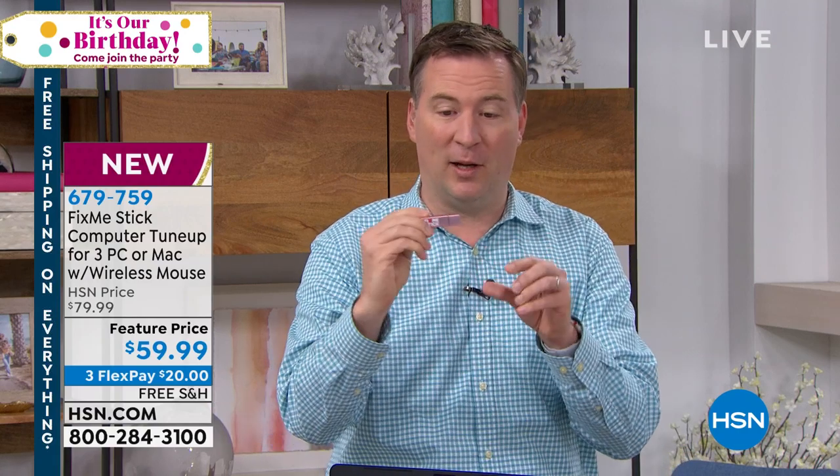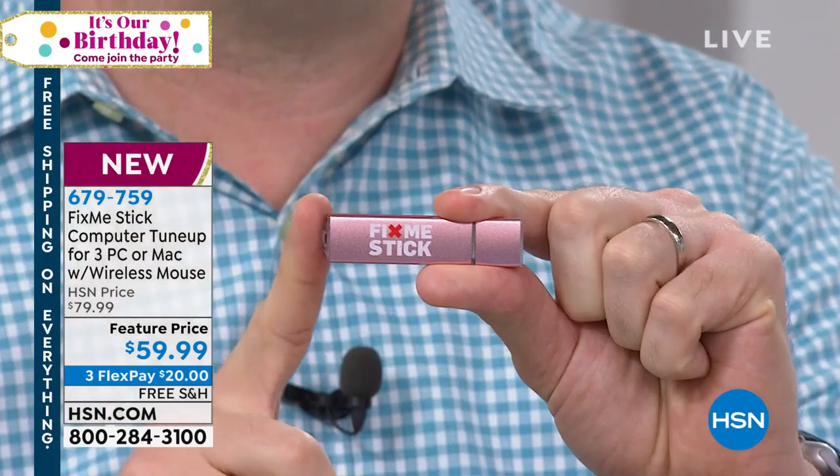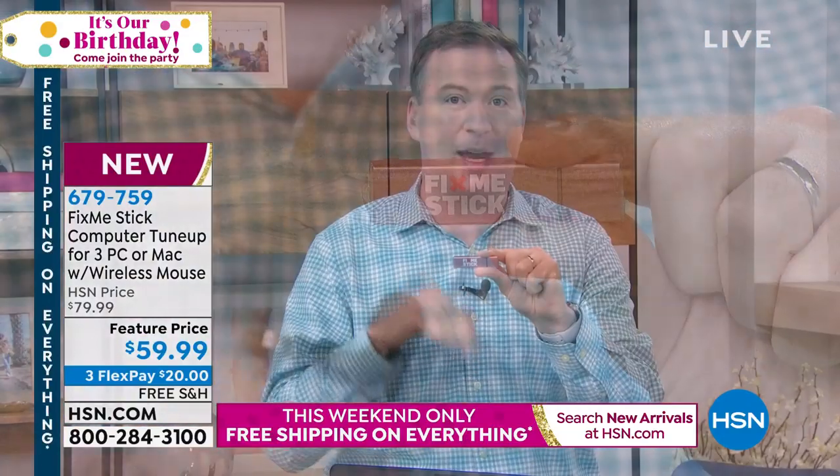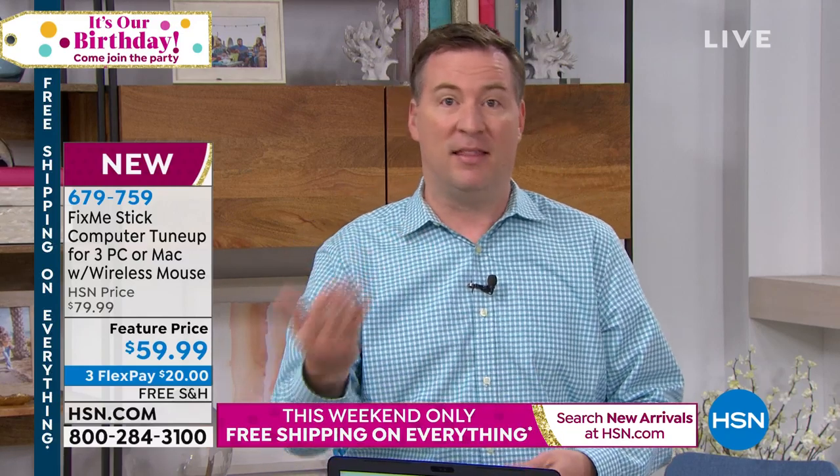You get one USB stick that works for three computers, and it's for a lifetime — no yearly $59 fee with FixMeStick at HSN. Why are people paying so much year after year? Because it's a solution that there's really nothing else like. When your computer gets online, all of a sudden things start to slow down because you're downloading viruses, Trojans, malware, rootkits — your computer comes to a crawl.